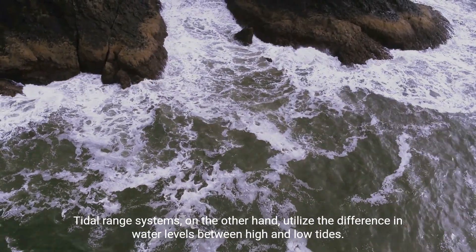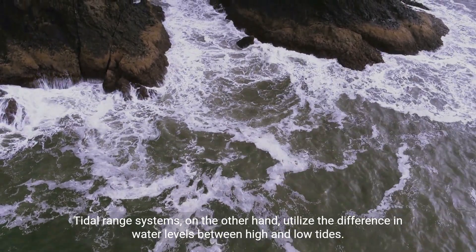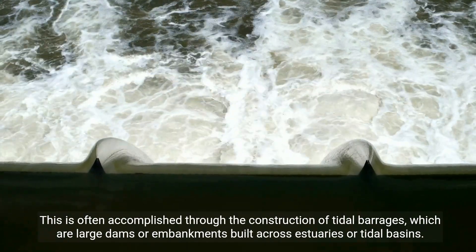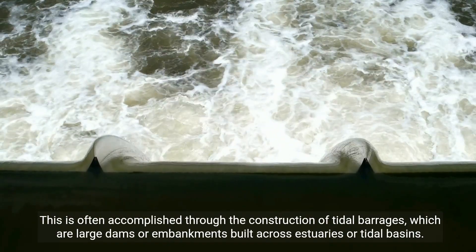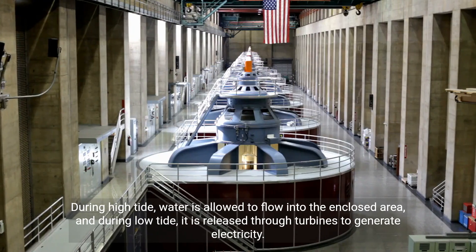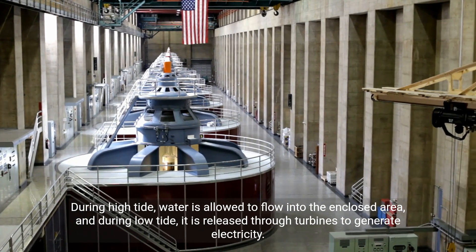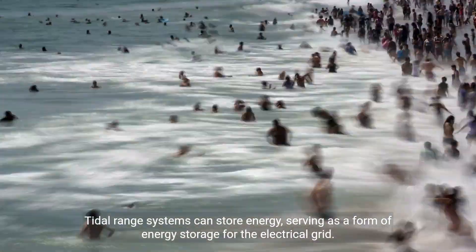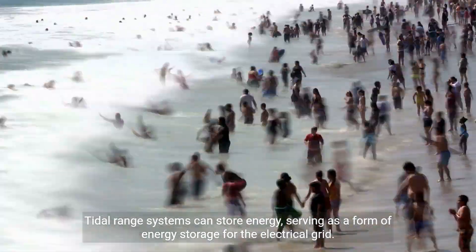Tidal range systems, on the other hand, utilize the difference in water levels between high and low tides. This is often accomplished through the construction of tidal barrages, which are large dams or embankments built across estuaries or tidal basins. During high tide, water is allowed to flow into the enclosed area, and during low tide, it is released through turbines to generate electricity. Tidal range systems can store energy, serving as a form of energy storage for the electrical grid.